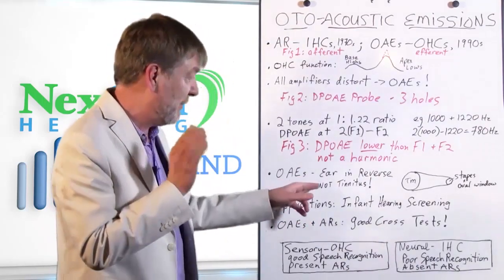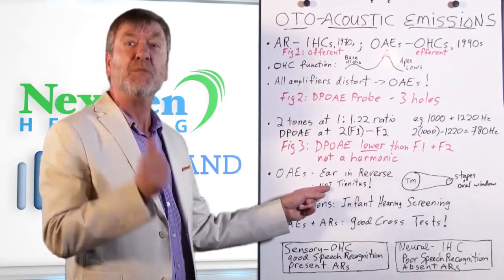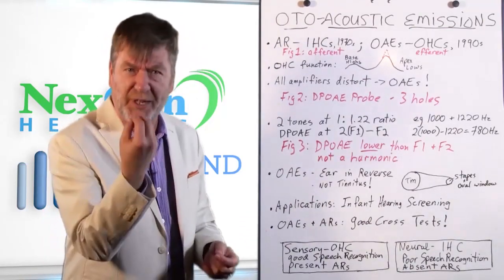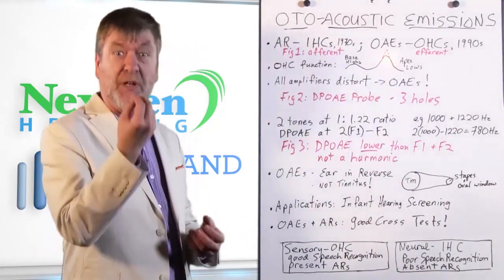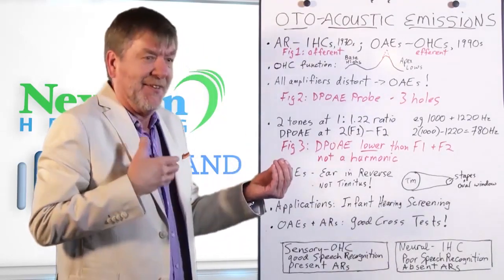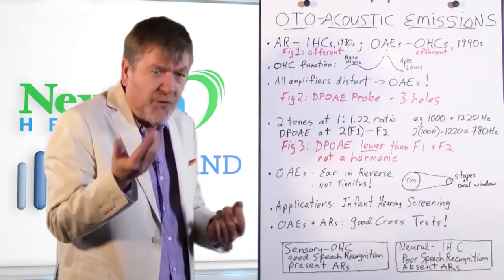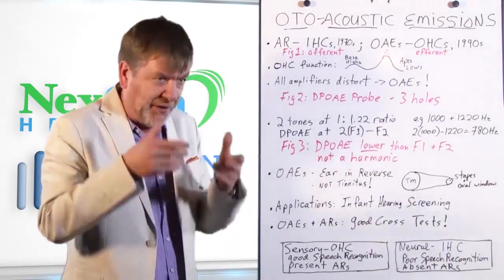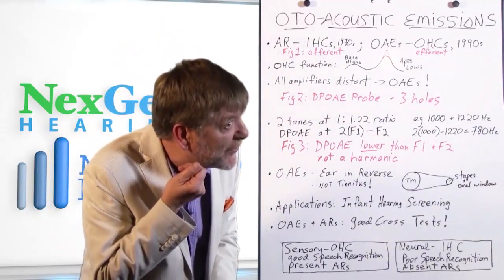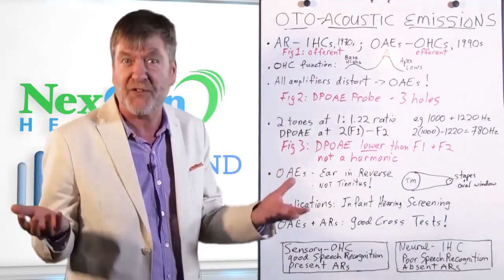Another thing to realize: never confuse otoacoustic emissions with tinnitus. Otoacoustic emissions are an actual measurable sound that's picked up by the probe. Tinnitus is a symptom reported by a client — only that person hears it, and it's driving them bonkers. It's not like a physician is able to just sit there and listen to someone's tinnitus, unless of course it's pulsatile, in which case we know it's more vascular in origin.